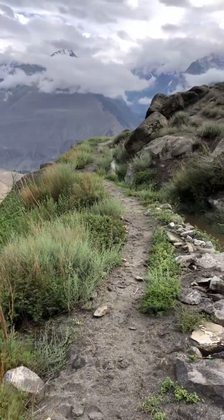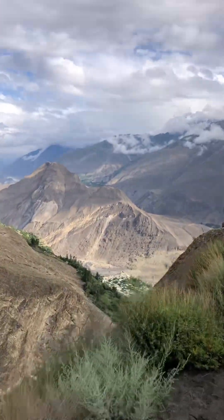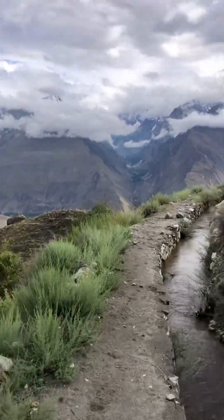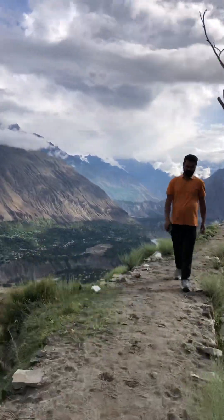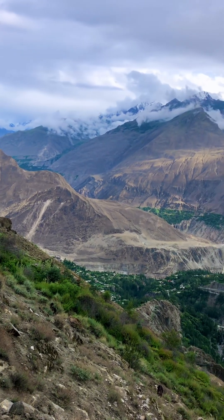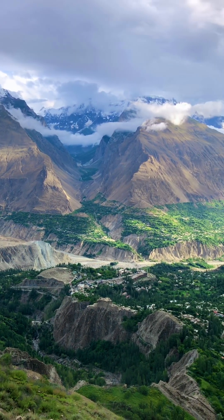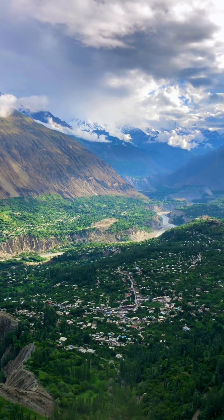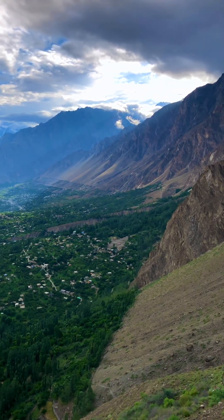Finally, we reach the top. Let's enjoy the view of Hunza and Nagar from the top of the mountain — a beautiful panoramic view of the city of Hunza and Nagar.